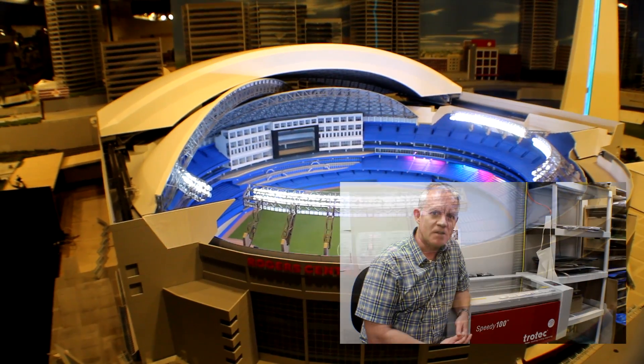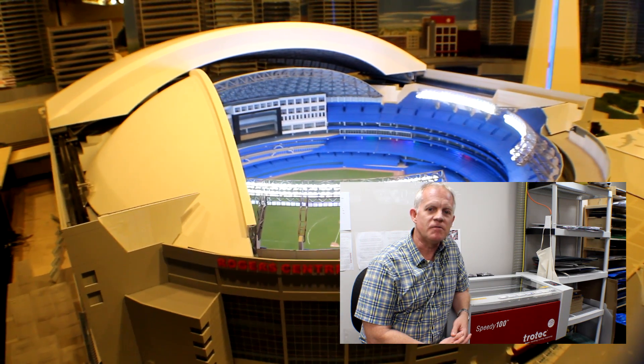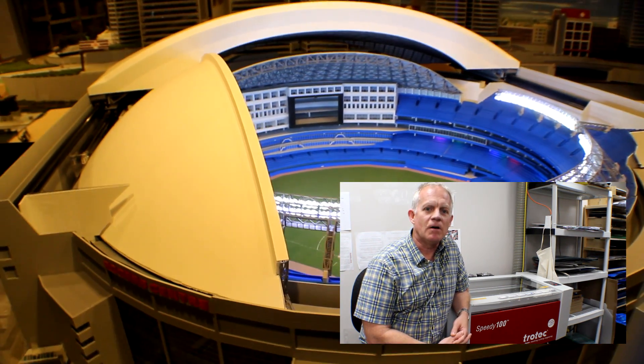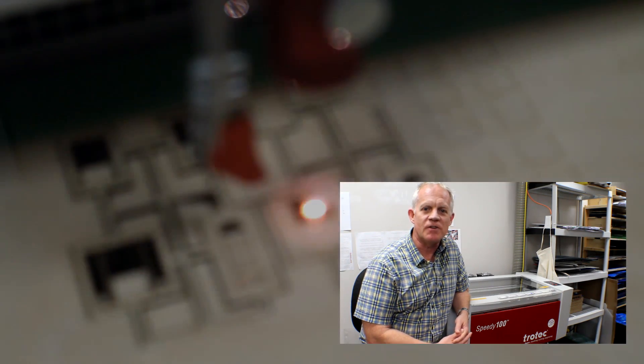So far we've done the City of Toronto and also featuring the City of Hamilton. In the City of Toronto you'll see familiar things such as the CN Tower, Rogers Centre, and all the high-rise structures. One of the things that helped us along greatly was having the use of a high-quality laser device such as the Trotec machine here.